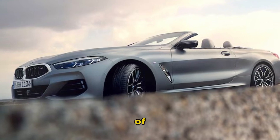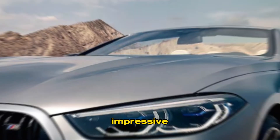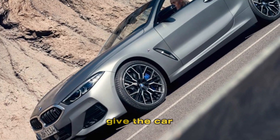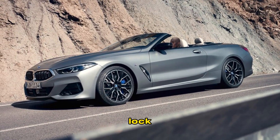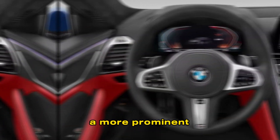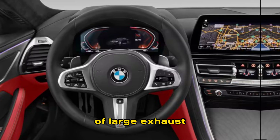The side profile of the 8 Series is even more impressive. The long hood, sloping roofline, and wide rear haunches give the car a very muscular and athletic look. The rear end of the car is also new, and it features a more prominent spoiler and a pair of large exhaust pipes.